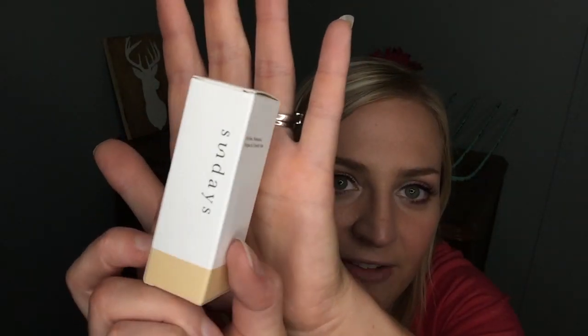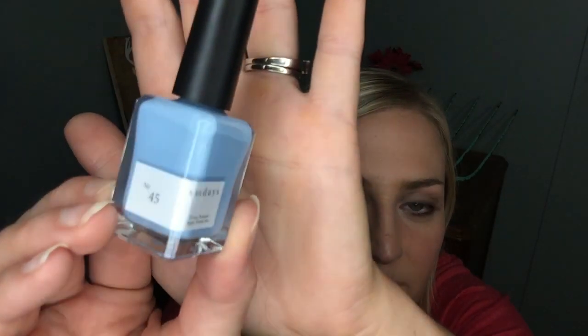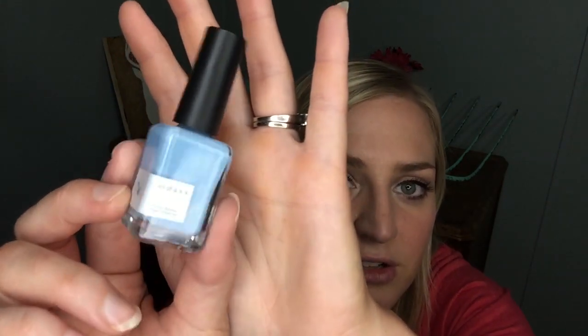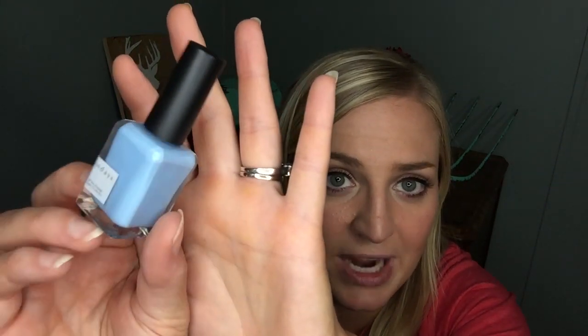Next I got a full-size nail polish from Sundays — I've never heard of this brand. It's Number 45, which is a pretty pale blue color. I'll definitely try it out, though I don't know how it wears as far as chipping and wear time. It's full size at $18, and it's labeled 10-free, which means it's super non-toxic, vegan, and cruelty-free.